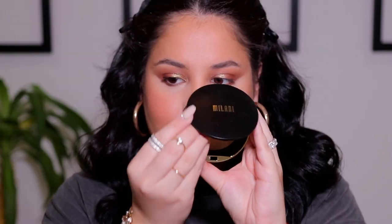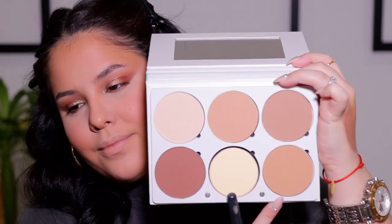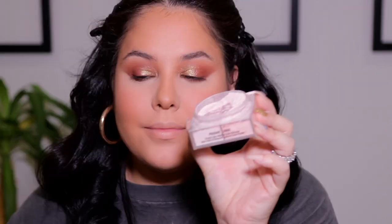Next we're going to set everything into place. I'm starting with the Milani Conceal and Perfect Powder in the shade Fair to set the under eyes — it's a recent purchase and I'm pretty happy with it. To set the contour and further bronze, I'm taking this bronzing powder from Ofra and applying it on the areas where we applied the cream contour.